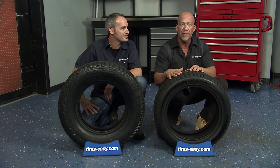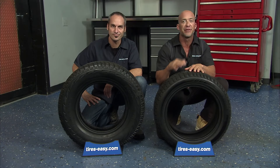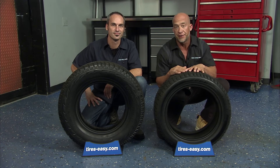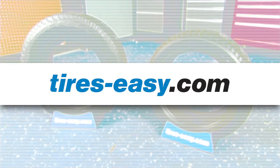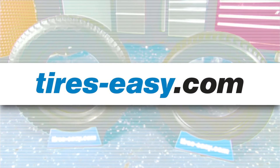Both of these Hankook Winter Tire styles carry the mountain and snowflake symbol, indicating they meet the highest industry standards for severe snow conditions. Find your Hankook Winter Tire at tires-easy.com for excellent selection and unbeatable prices.